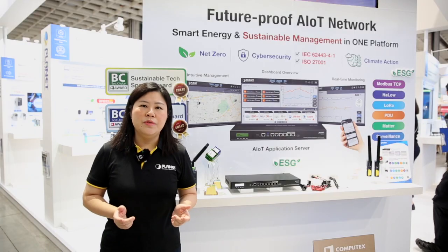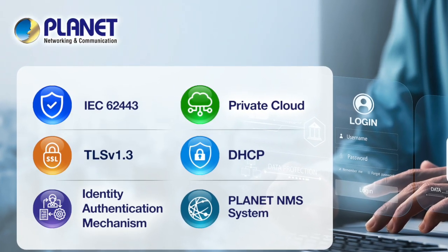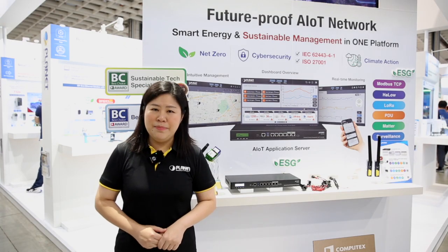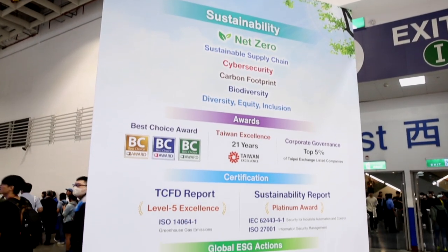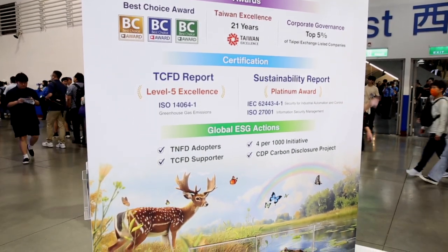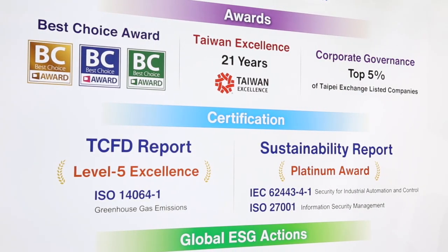When it comes to security in IoT applications, Planet continuously strengthens information security management. Planet's commitment to sustainable development is part of our core business strategy. Our continuous ESG actions have earned us many recognitions, such as top 5% of corporate governance, TCFD level 5 excellence, and a platinum award for sustainability report.